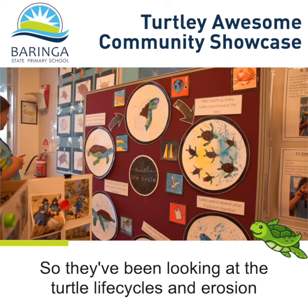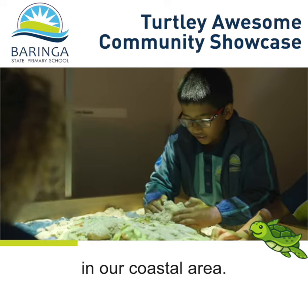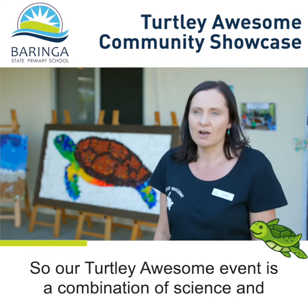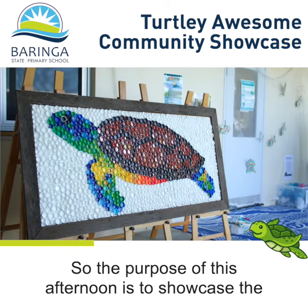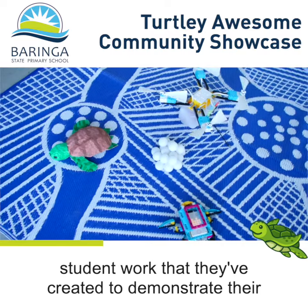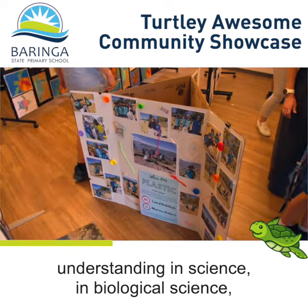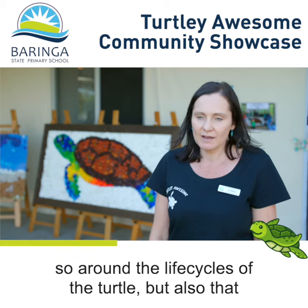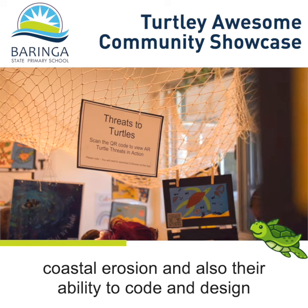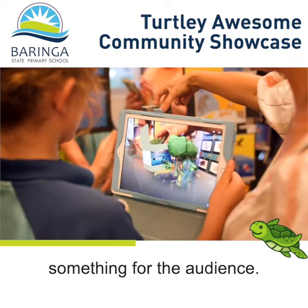They've been looking at turtle life cycles and erosion in our coastal area. The Totally Awesome event is a combination of science and digital and design technologies. The purpose of this afternoon is to showcase student work that demonstrates their understanding in biological sciences — around the life cycles of the turtle — coastal erosion, and also their ability to code and design something for the audience.